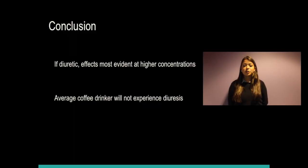As it stands, there is no conclusive answer as to whether coffee is a diuretic. If coffee were a diuretic, its effects would seem to be most evident at higher than physiologically relevant concentrations. A possible explanation could be that at lower concentrations, the body can quickly metabolize caffeine and negate its potentially diuretic effects. What we can conclude is that the average coffee drinker will likely have little, if any, increase in urinary output.